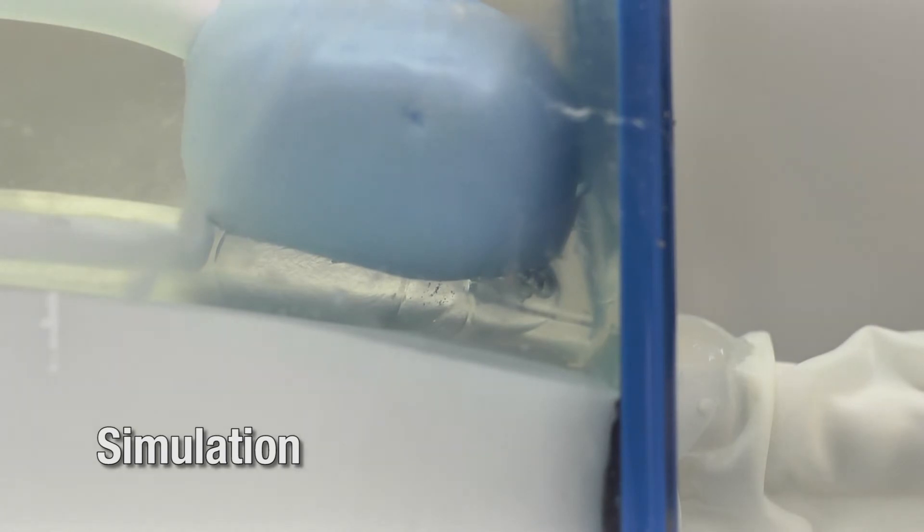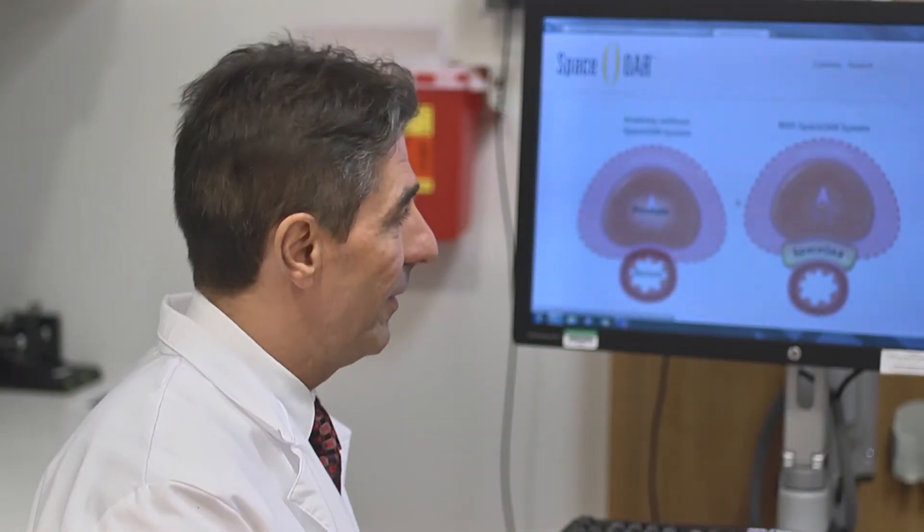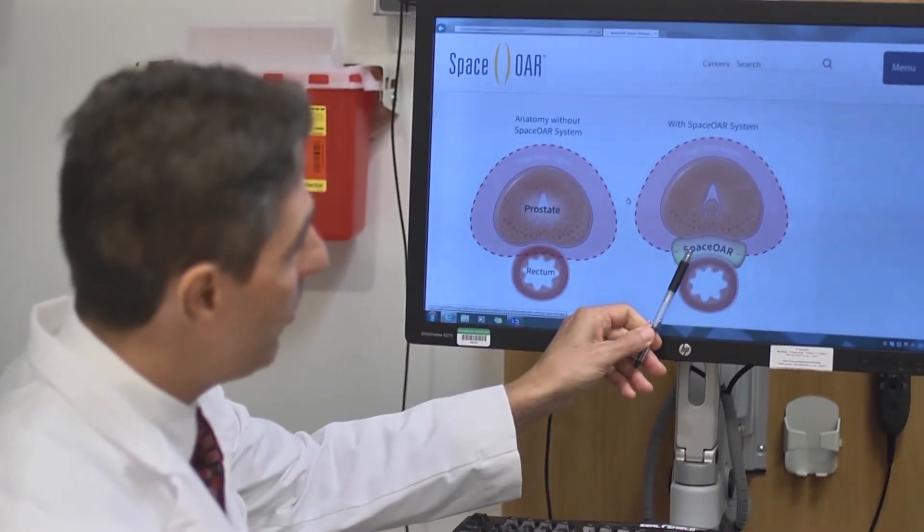When I met Dr. Fagundes, he explained every single step of the procedure, even with illustrations, and he told me everything about how it was going to be and how easy it was going to be — and it was as easy as he told me.